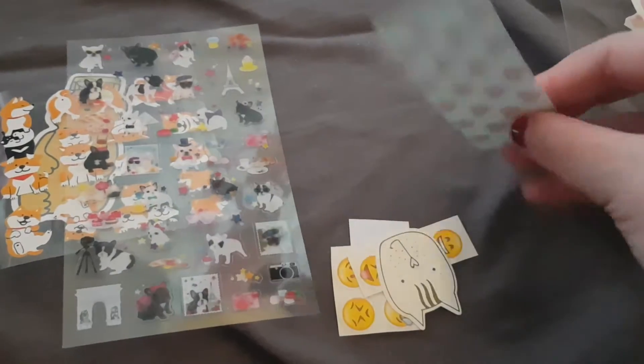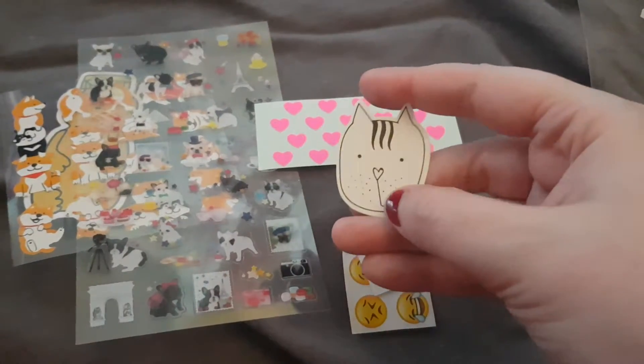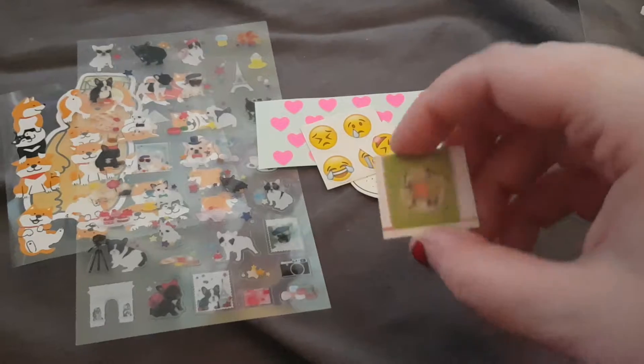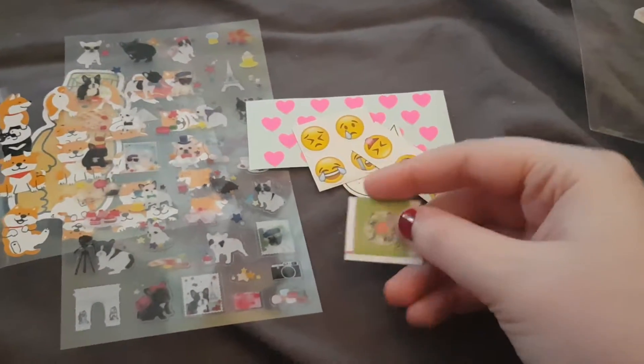As extras she included these little hearts, this sticker flag of a kitty, some emoji stickers, and a sticker stamp.